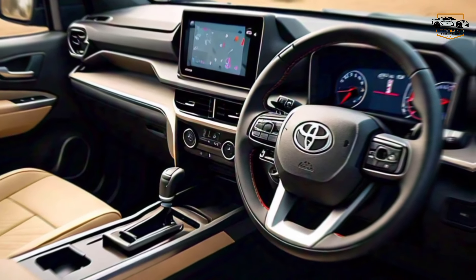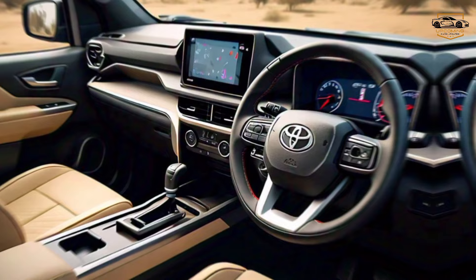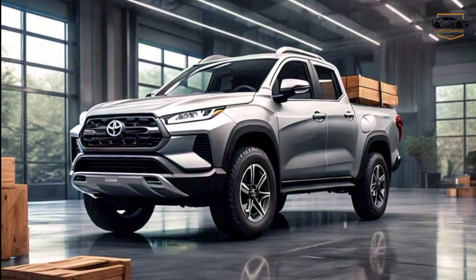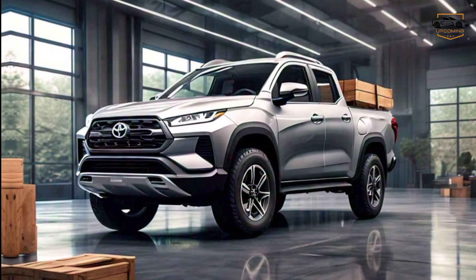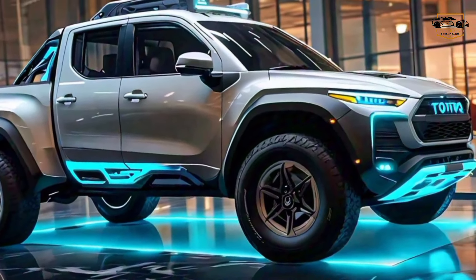The 2025 Toyota Rush TRD Pickup is more than just a truck — it's a statement. It's a testament to Toyota's commitment to innovation, performance, and capability. It's the perfect companion for those who crave adventure and push the boundaries of what's possible.